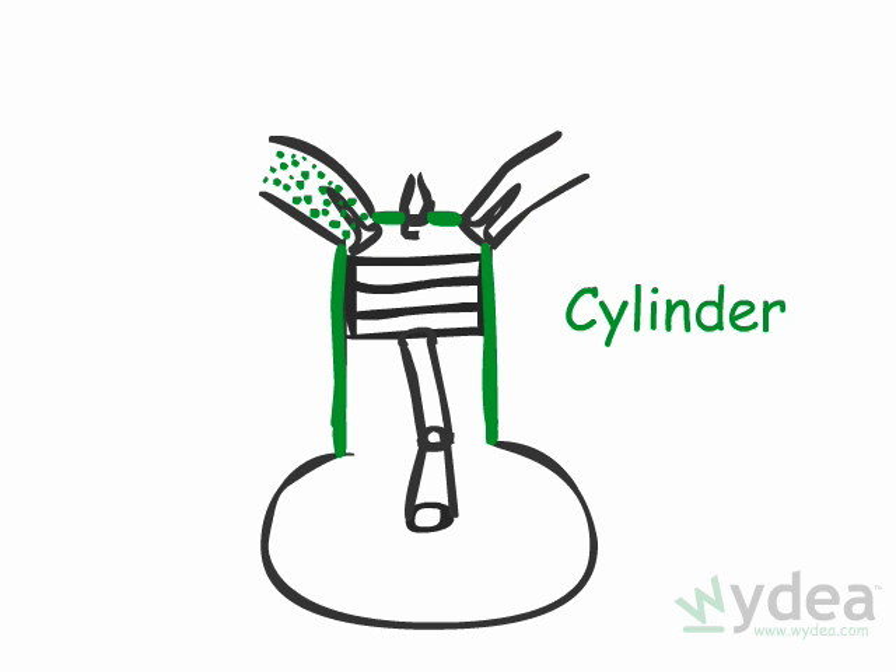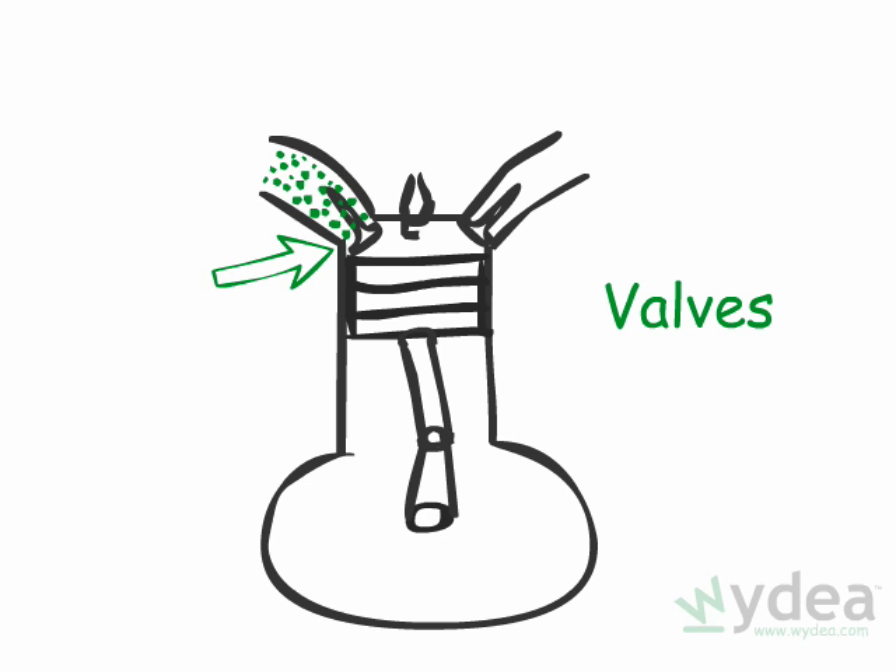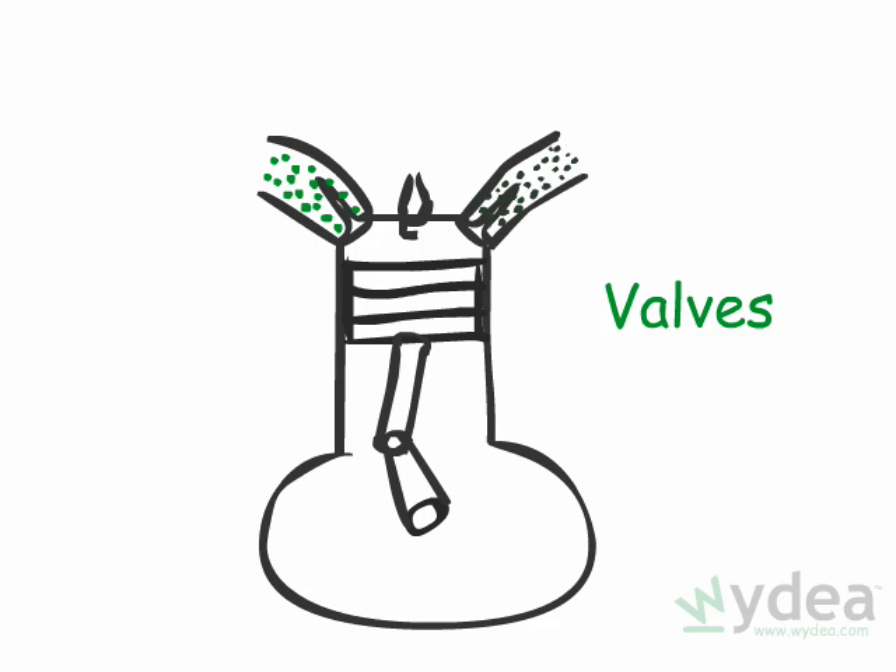A cylinder is basically a metal tube containing a piston that moves up and down. The cylinder has valves to control fuel and air flowing in and exhaust blowing out.